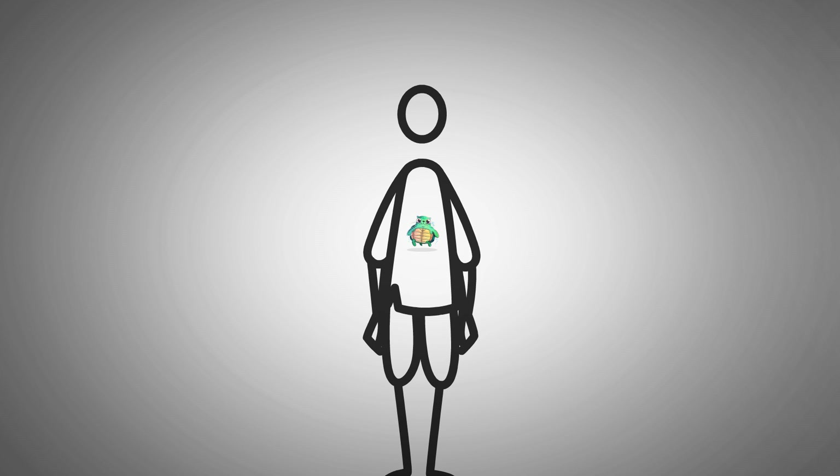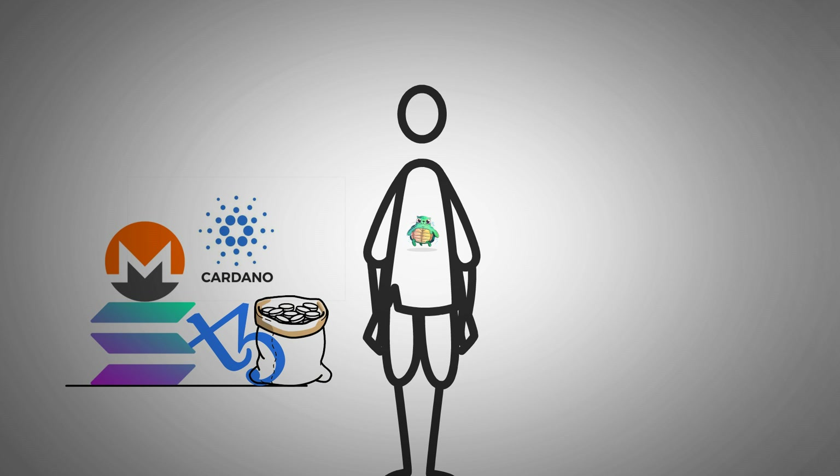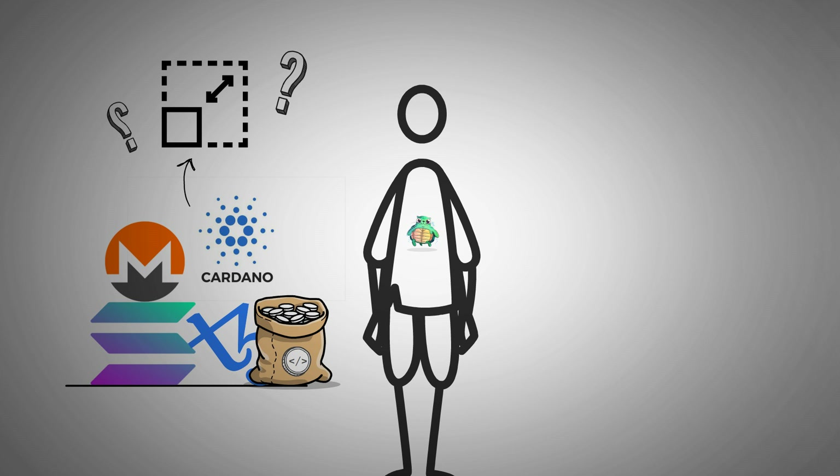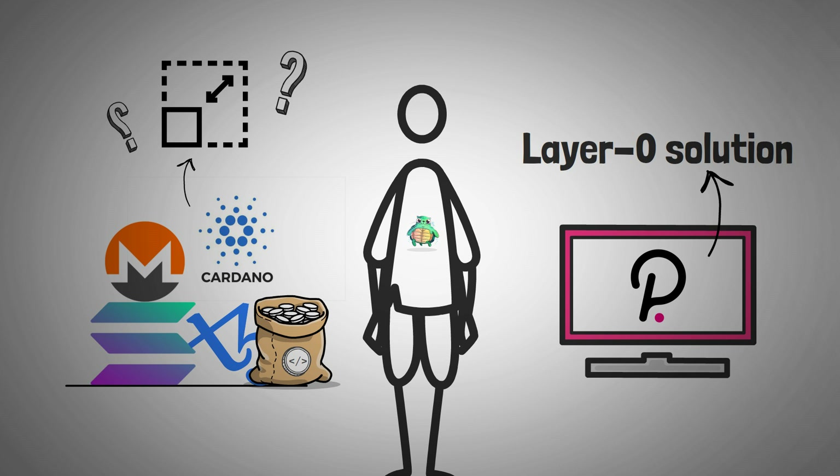We have covered a ton of different blockchains like Solana, Tezos, Cardano, and Monero, and it just seems like there's a never-ending list of these coins and platforms for you to throw your money at. Each one does something a little different, but they say they're the next new and crazy idea that will solve the scalability trilemma. Polkadot offers itself as something actually new — they plan to be the very first layer zero solution.